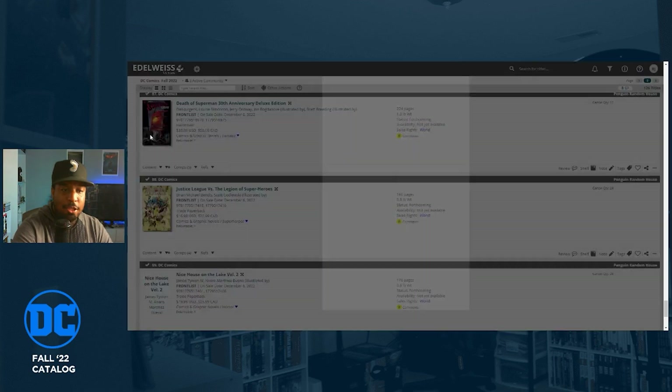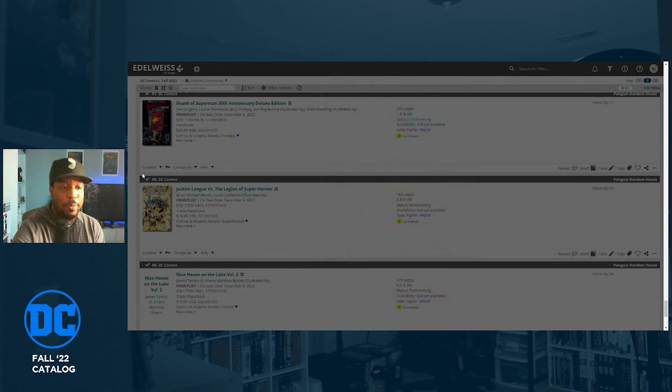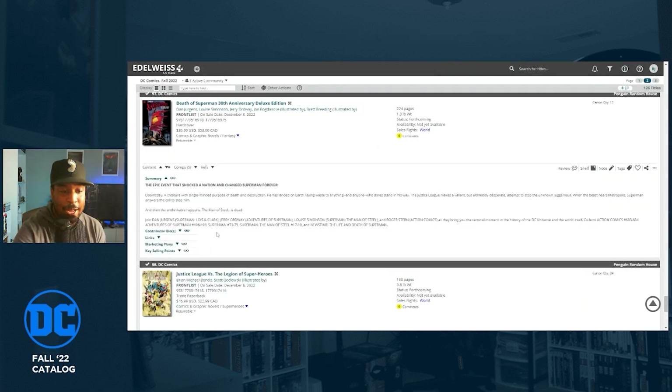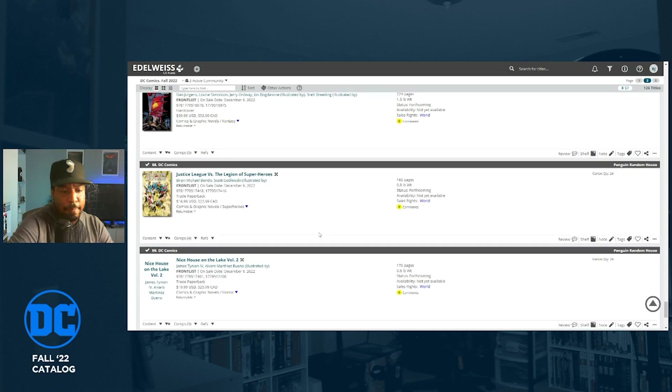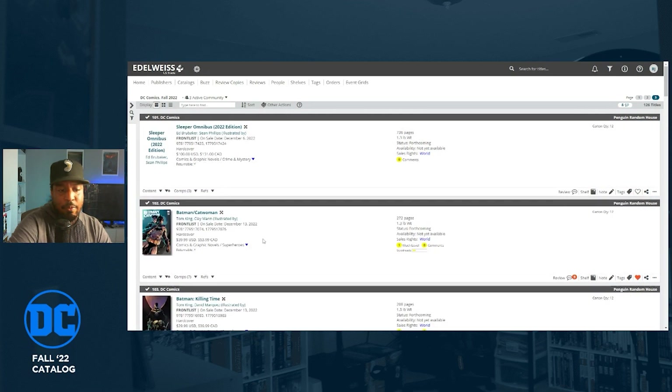We're in December now. The Death of Superman 30th Anniversary Deluxe Edition — if you don't want the huge omnibus format, this is the essential, collecting Superman 73 through 75, Adventures of Superman 496 and 498, Man of Steel 17 and 19, and Action Comics 683 and 684. You're getting the Doomsday saga and Death of Superman, just not quite the Return and Reign of the Supermen.